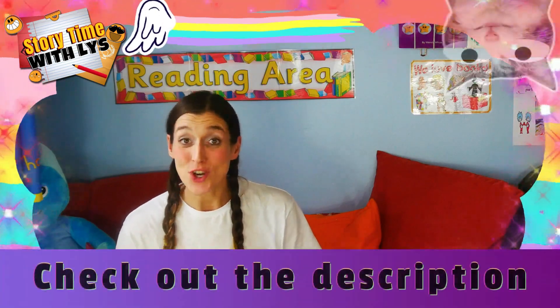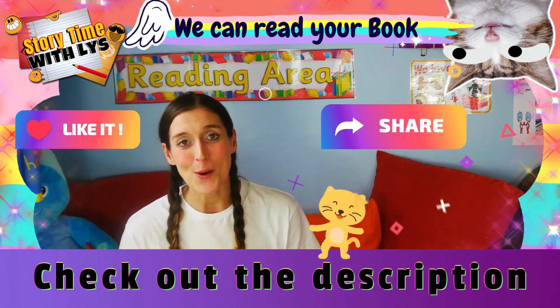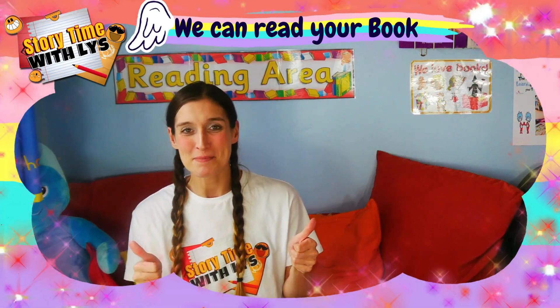Hello everyone. If you enjoyed that book and you would like to purchase yourself a copy, the links will be in the descriptions below along with all my socials. And if you would like your book read on my show, that's where you'll find all the information to contact me. Thanks, guys. Bye.